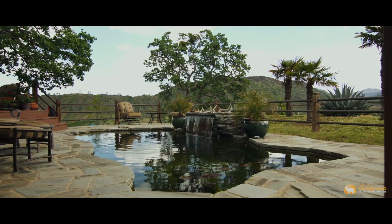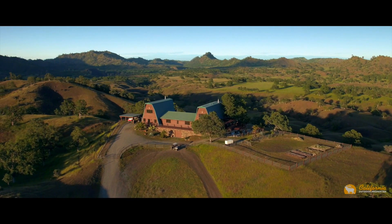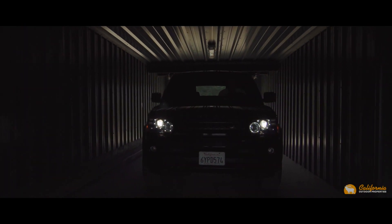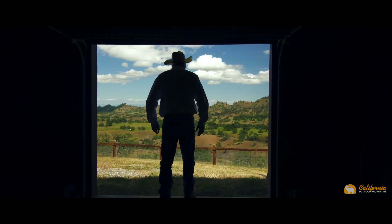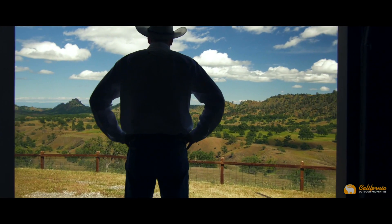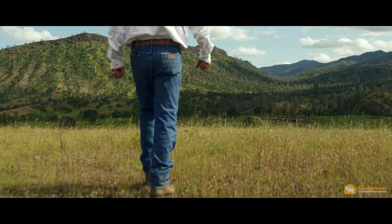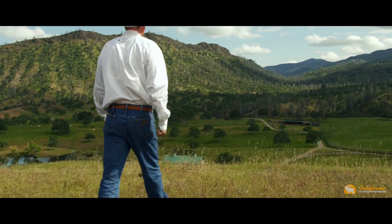So you can relax and enjoy gorgeous views of the surrounding lands. A very unique drive-through garage sits below the home and has plenty of room for housing vehicles and equipment. From the main residence, you have a great overlook of the ranch structures below.